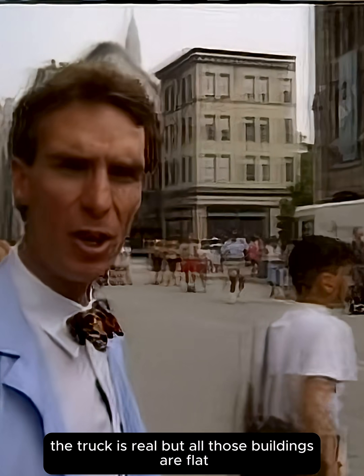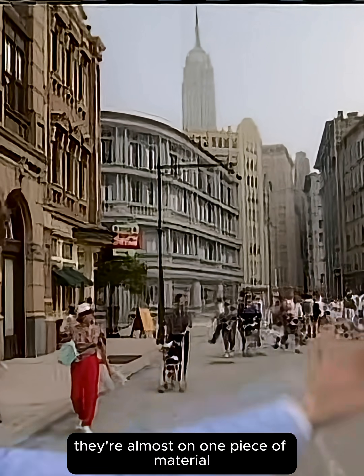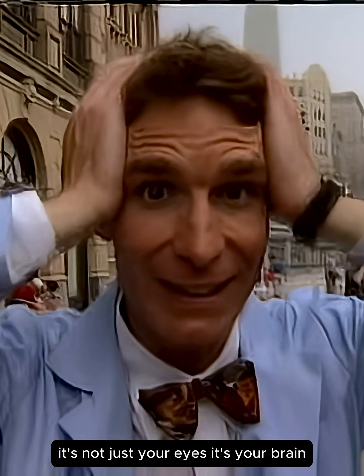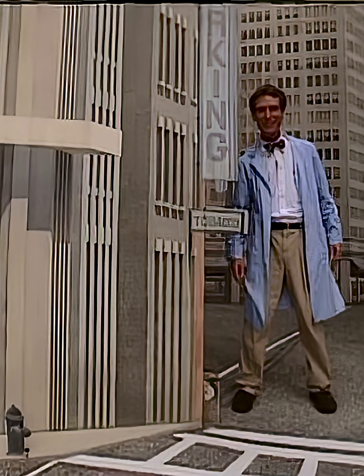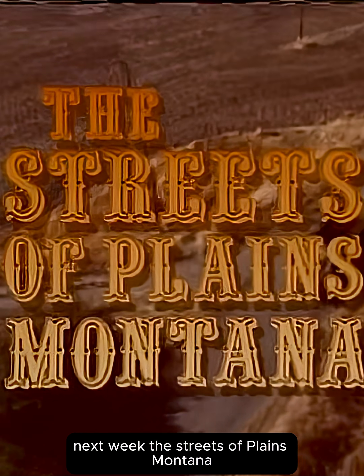A truck is real, but all those buildings are flat — they're almost on one piece of material. See, it's your eyes playing tricks on you. It's not just your eyes, it's your brain. You know, they're connected. See? It's an illusion. Next week: The Streets of Plains, Montana.